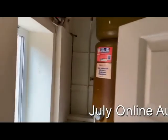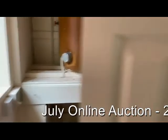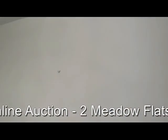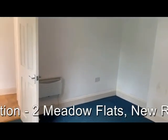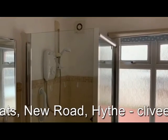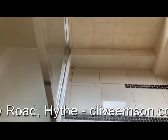Immersion tank. It's a single bedroom — good size, good size double. And finally on the internal accommodation we've got this shower room which has evidently been refitted.